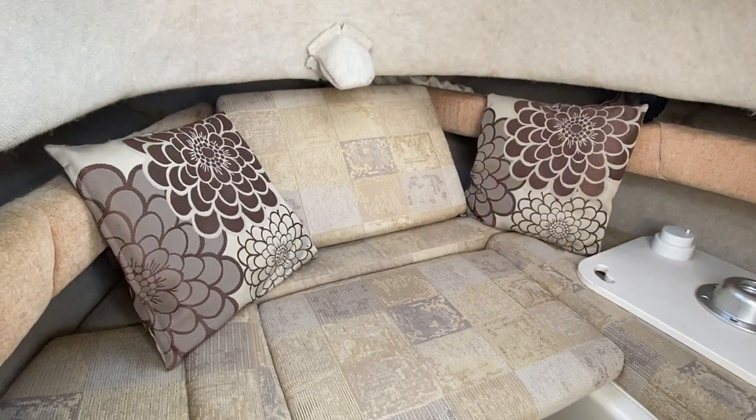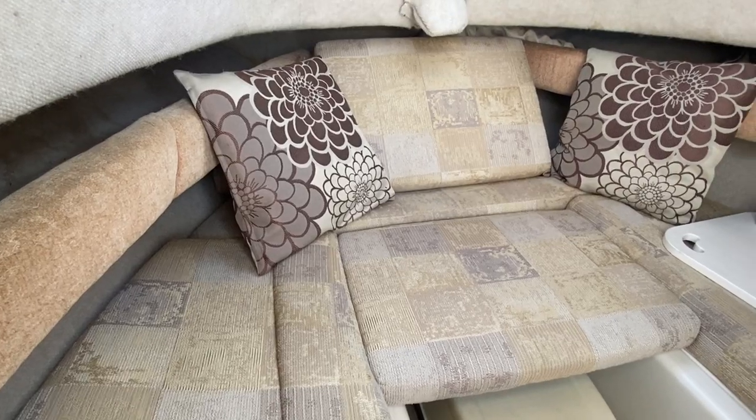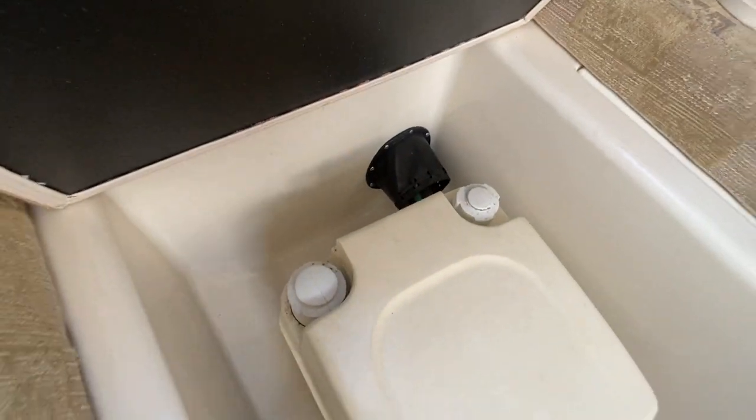I'm just standing by the companionway and as you can see it's quite small but there's quite a lot of features in there for a small boat. You can see there's a small toilet below which is a sea toilet and that is fully plumbed in.